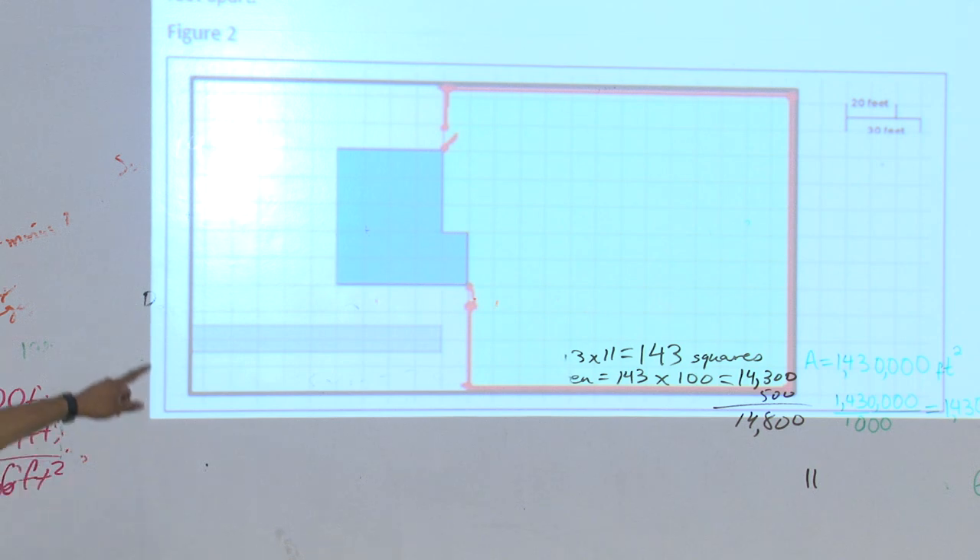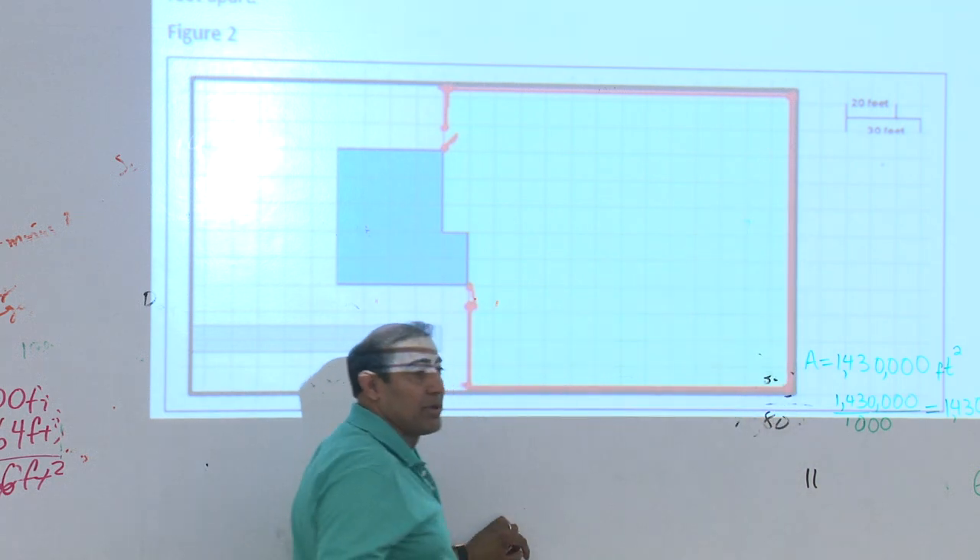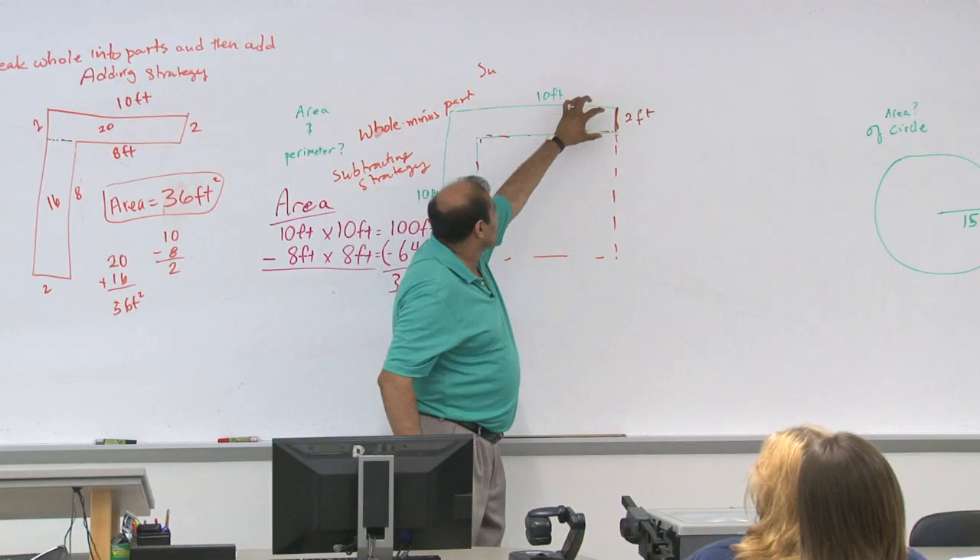Another way this class is different is the content — the math we're studying is very different from traditional classes. In traditional algebra, it's a lot of just solving equations and factoring, and each chapter has more complicated equations. Even though traditional algebra classes have application problems, they're not very realistic — like 'if two trains leave at different times and different speeds, at what time will one overtake another?' It's an artificial real-life situation that not many students can relate to.